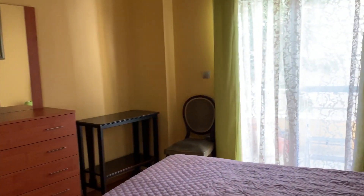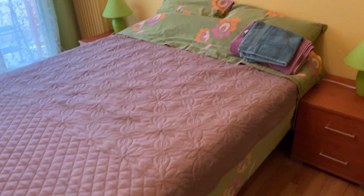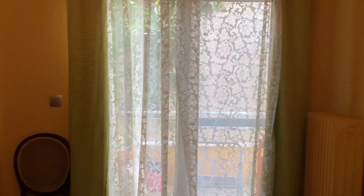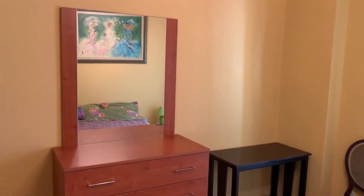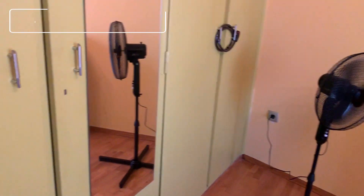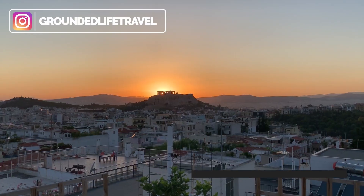This is actually a two-bedroom apartment because our daughter will be joining us in a few days. The second bedroom has a nice bed, a balcony that goes out to the back courtyard, a table, a dresser with several drawers, a closet, and a nice fan to keep her room cool.